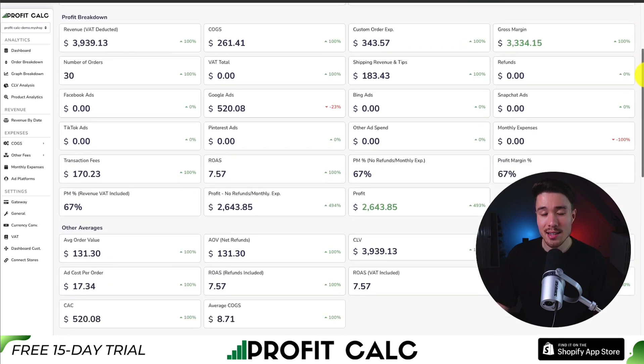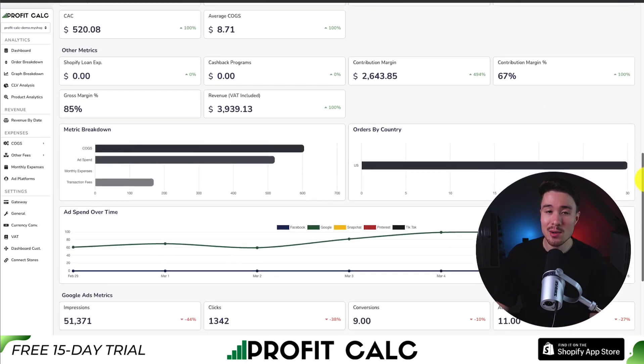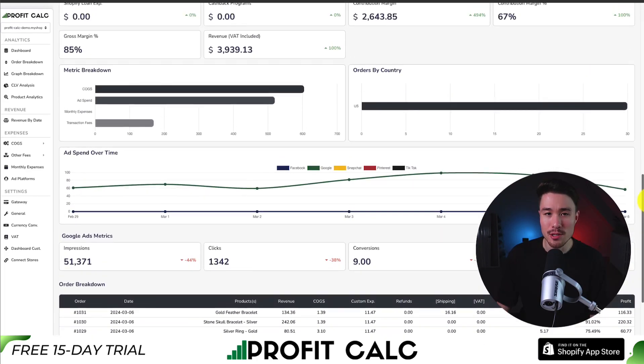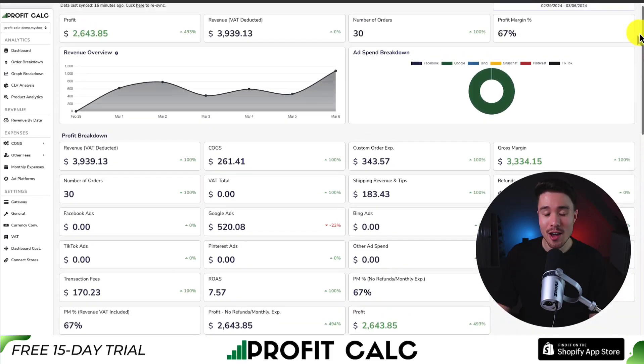It includes tons of different details, analytics, and metrics, and syncs seamlessly with all your different ad accounts as well as many other cost-of-goods-sold options. There's a 15-day free trial so you can test drive everything for yourself. You can find it in the Shopify app store by searching Profit Calc and looking for the logo in the top left, or use the link in the description below to go directly to the Shopify app listing.